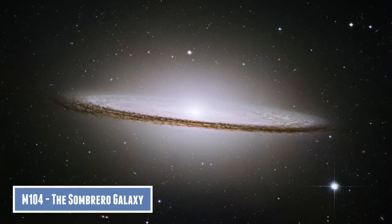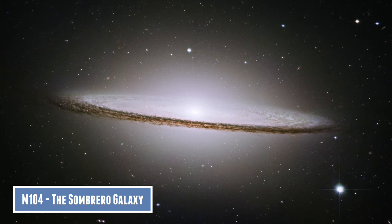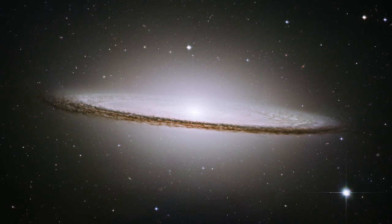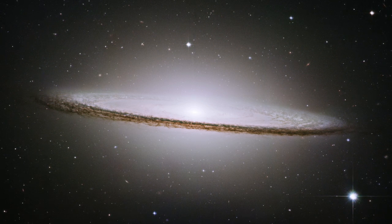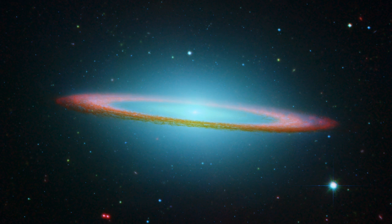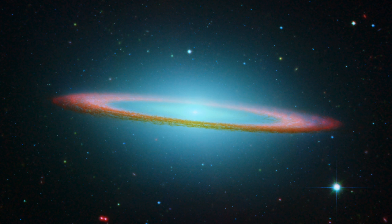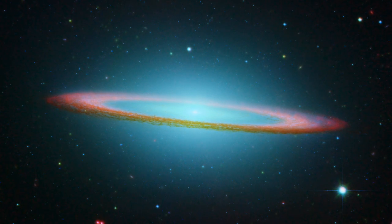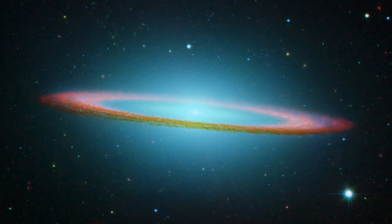The first galaxy I'm going to talk about is M104, the Sombrero Galaxy. This is 29 million light years away from Earth, and it is four times more massive than our Milky Way galaxy. It has a supermassive black hole at least one billion times the mass of our sun. It is a spiral galaxy with a very prominent outer dust lane. The Sombrero Galaxy doesn't look like a normal spiral galaxy since we are looking at it nearly edge on.